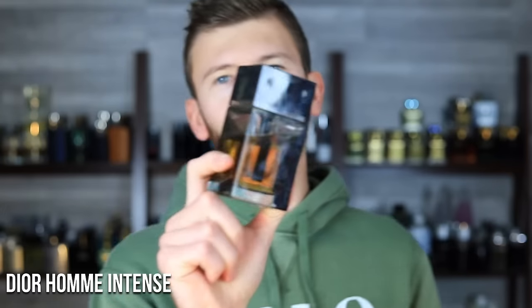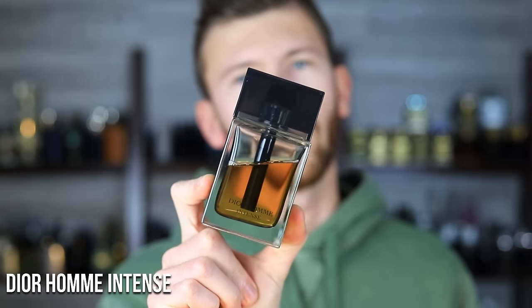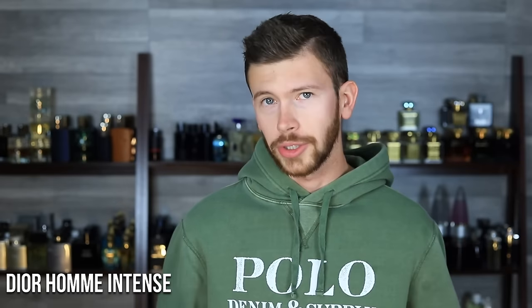We're really working into prime time to wear this scent — it's Dior Homme Intense. You guys know it: iris, lavender, ambrette, all of that good stuff. Beautiful scent — dusty, powdery, chocolatey, with a little bit of lavender aromatic freshness. It's a little bit peppery as well, has a tiny bit of a spicy kick too. Smells fantastic.